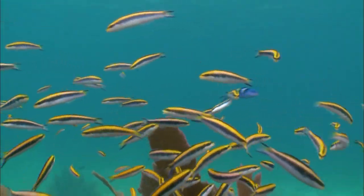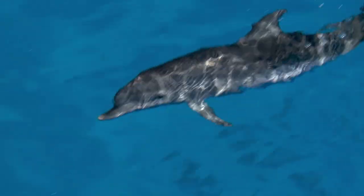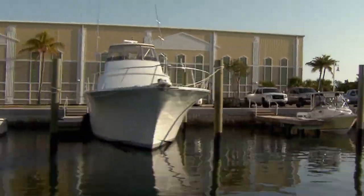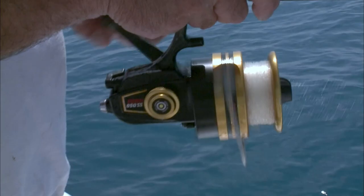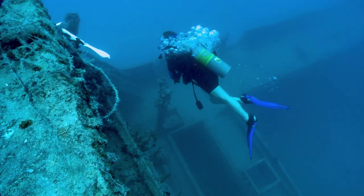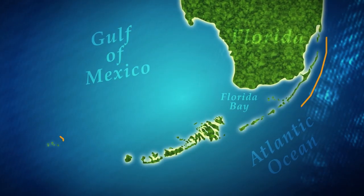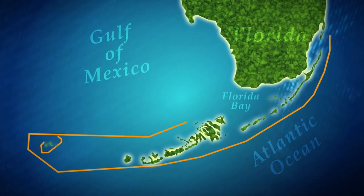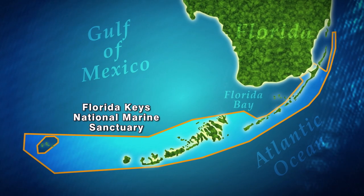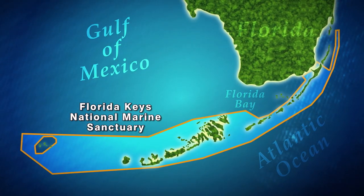The Florida Keys are home to thousands of species of fish, marine mammals, and invertebrates. Over two million visitors come to the Keys each year, many of them to enjoy water sports like fishing, boating, and scuba diving. Within the Florida Keys lies a 2,800 square nautical mile area known as the Florida Keys National Marine Sanctuary, which reaches out into the Atlantic Ocean, Florida Bay, and the Gulf of Mexico.